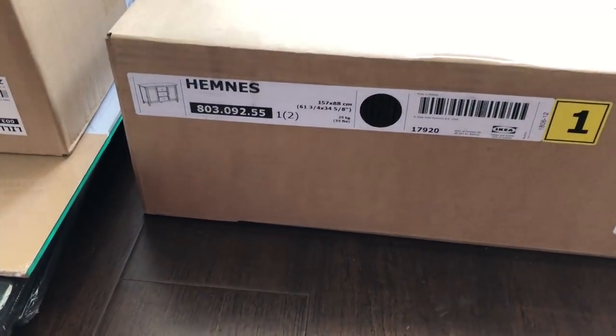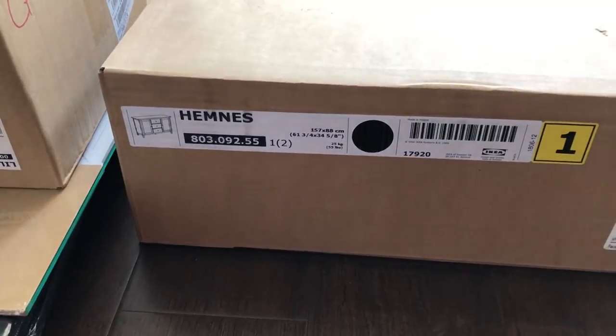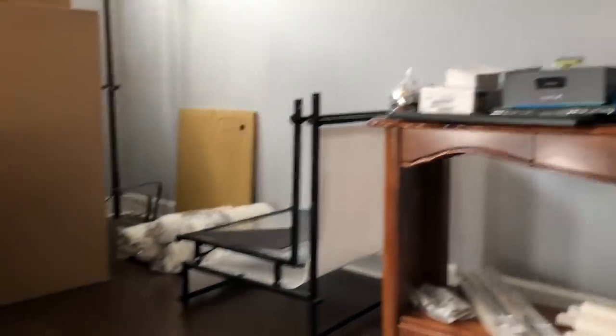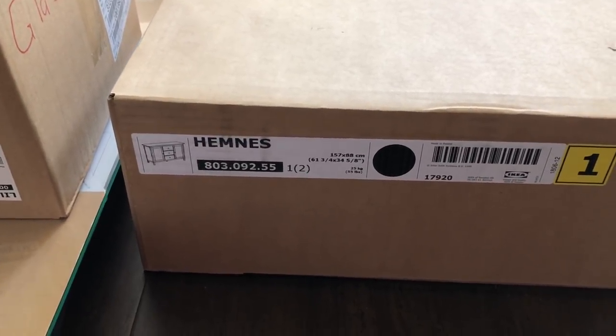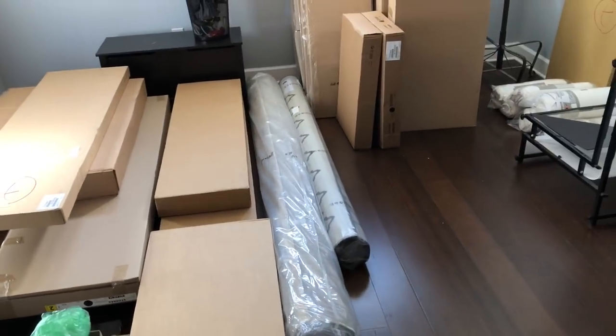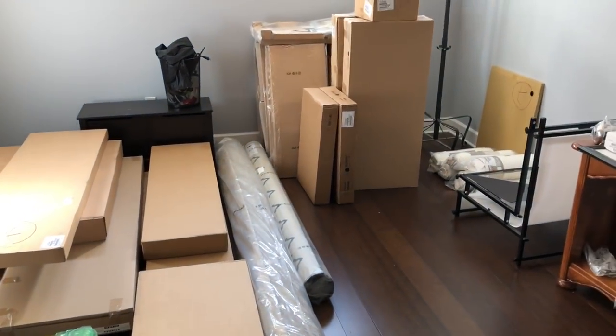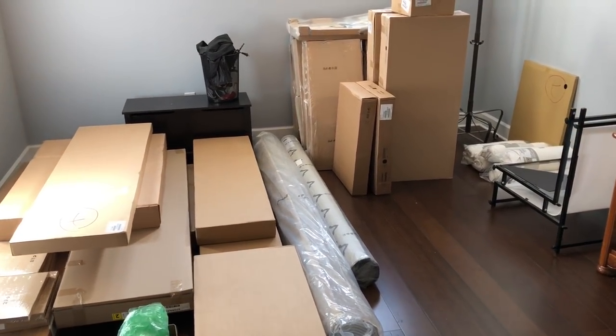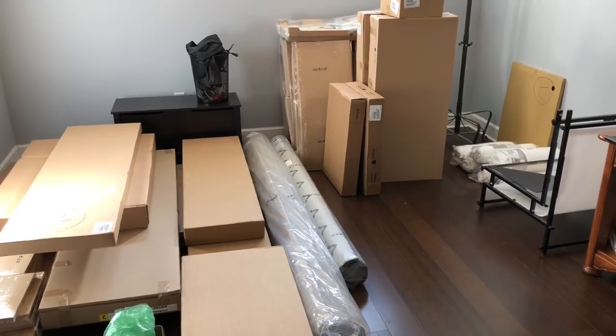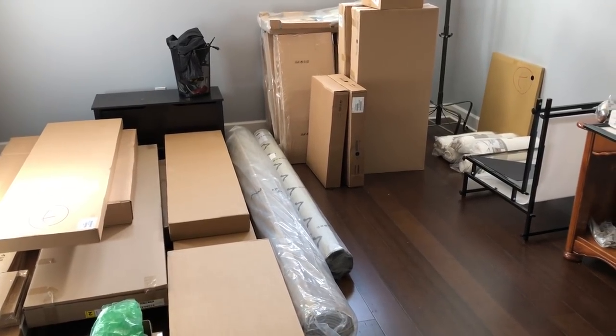This is a matching sideboard to the rest of the stuff we have, and it's going to be in the dining room against the wall to hold dishes, napkins, and all that kind of stuff you need at the table. It's going to be a table for 10, although in the smaller 6-person configuration most of the time — but it is going to be a large expanding table made for friends and family.